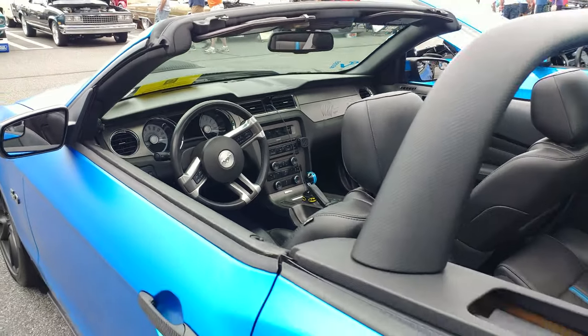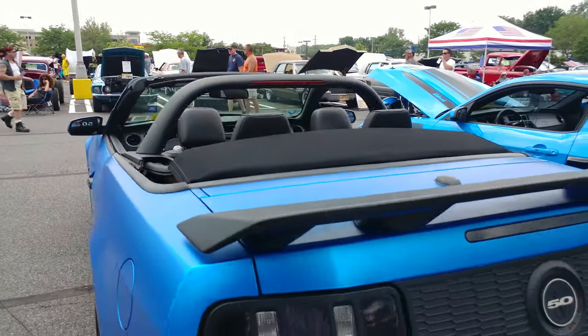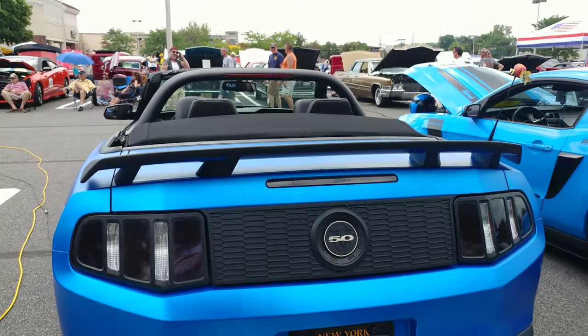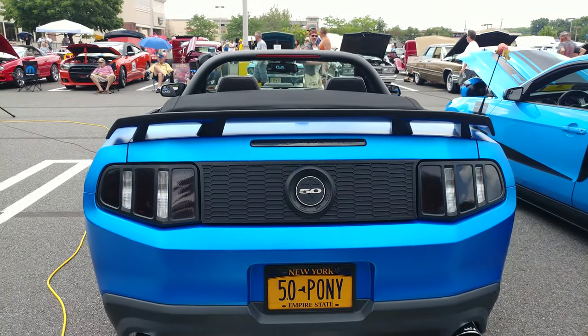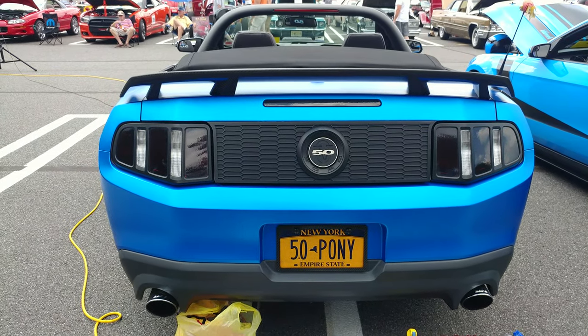Oh, it's a 6-speed, and he has the perfect plate for this car — he took out a permanent marker and made it the 5.0 pony.